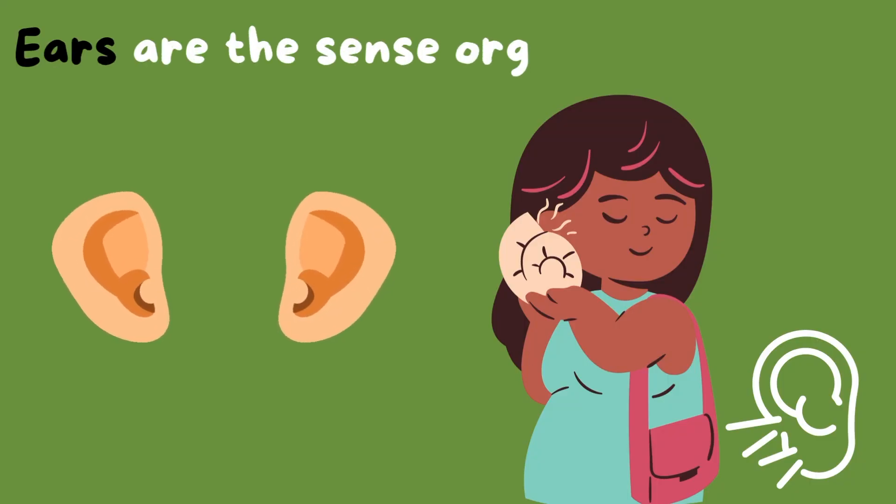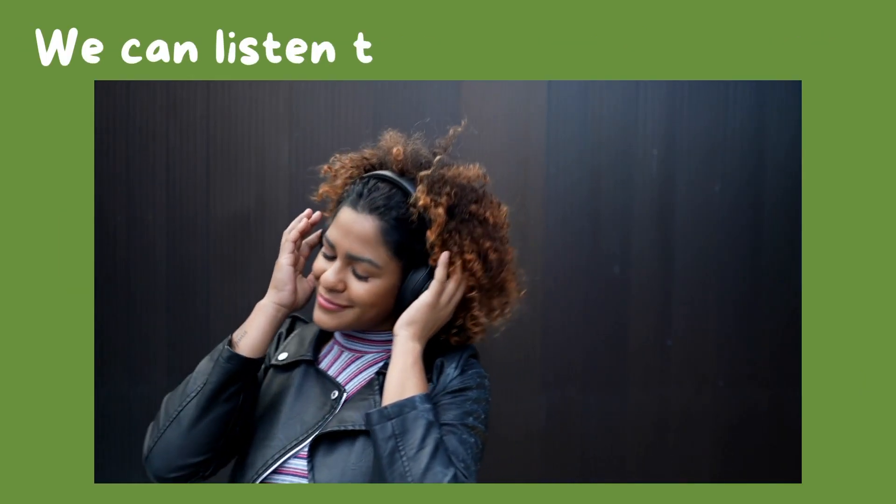Ears are the sense organs for hearing. Thanks to our ears, we can listen to our favorite tunes.